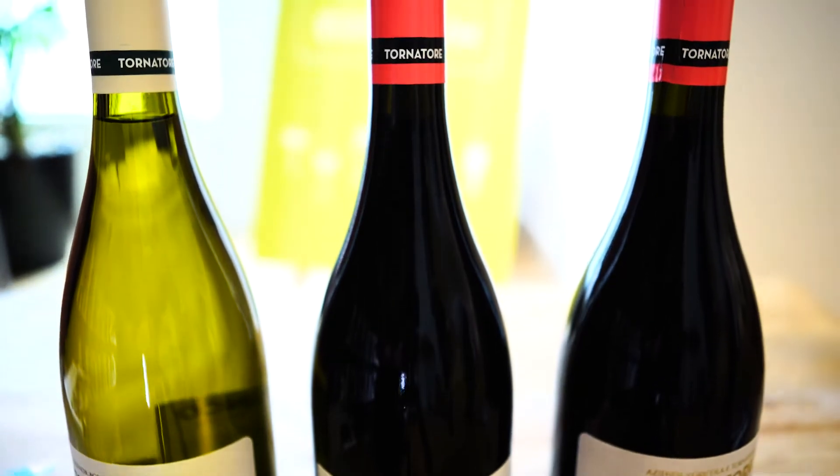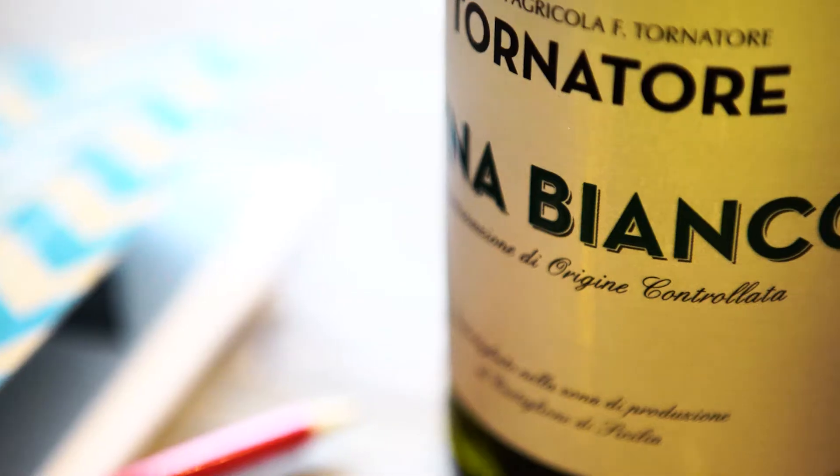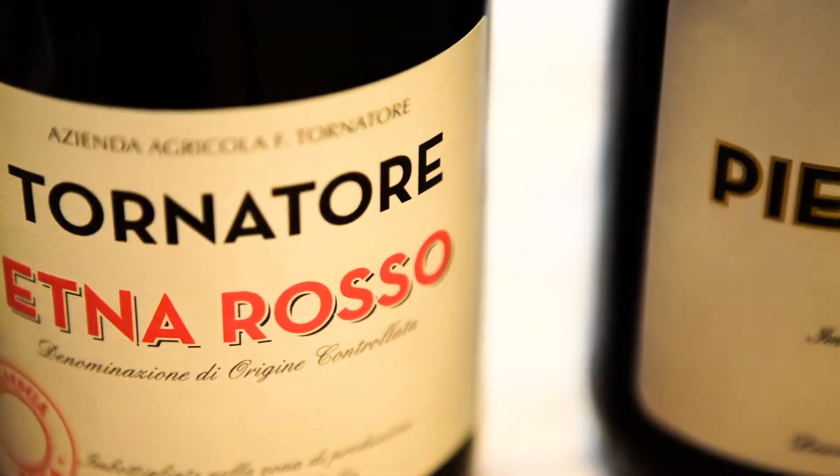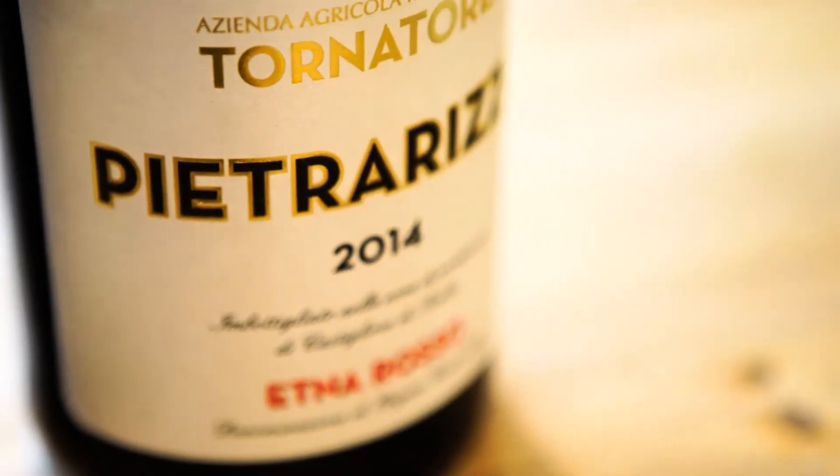We're also going to be showcasing the first of their Contrada wines. Contrada is a district — a sort of premier cru situation, like you have in Burgundy. We have one of their wines called Piacerezzo, which is a much more complex, more concentrated, denser wine that has one year in barrel and really showcases the premium potential that Etna has in terms of Italian wine production.